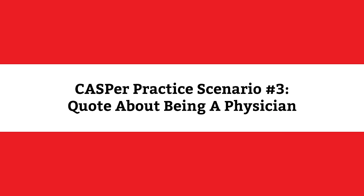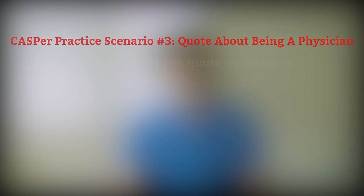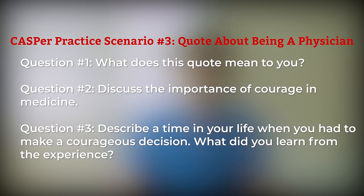Casper practice scenario number three: a quote about being a physician. We want to give you an example of a word-based scenario. You'll likely come across a single quote as the source for one of your Casper sections, given without context. Some students actually find these harder to answer since you're not given characters or a narrative to respond to. The quote is: 'Observation, reason, human understanding, courage — these make the physician.' — Martin H. Fisher. Question 1: What does this quote mean to you? Question 2: Discuss the importance of courage in medicine. Question 3: Describe a time in your life when you had to make a courageous decision. What did you learn from the experience? Pause the video and spend five minutes answering these questions.